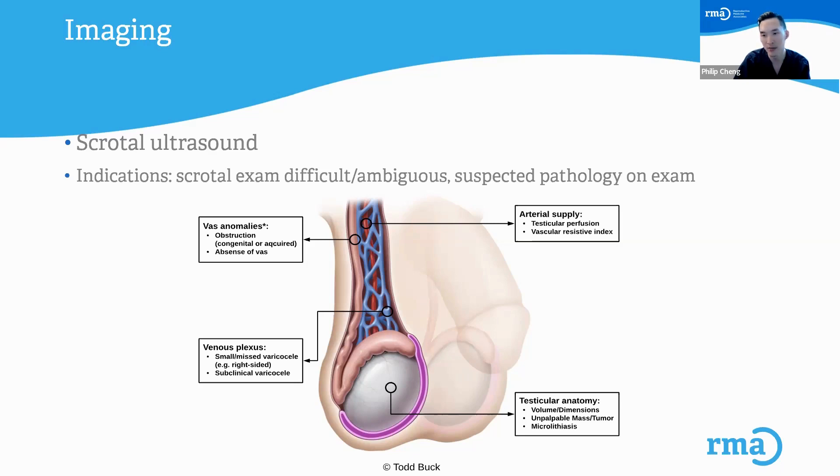Arterial blood supply is helpful to see — are the testicles being perfused? Is there good blood supply to the testicles? And then testicular anatomy: how large are the testicles? Are there any masses, tumors, or anything concerning for cancer within the testicles? Is there microlithiasis — little calcifications that I see sometimes in the testicles? Some men who have sperm production issues will have tons of calcifications in the testicles, and sometimes these calcifications can signal a risk factor for a malignancy in the future.